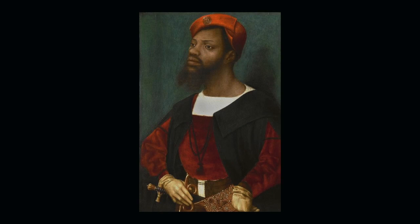My name is Alexandria Blu and I'm sitting here with Kunal and we are currently looking at Jan Mostaert's Portrait of an African Man. When was this painted? I think approximately from 1520 to 1530.